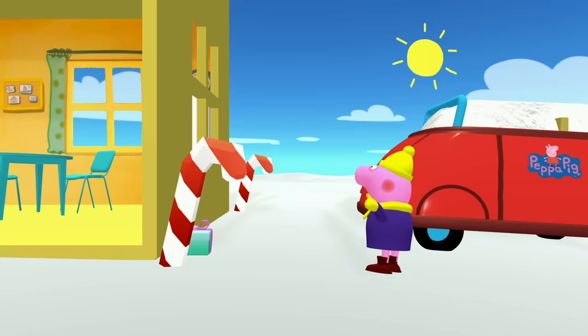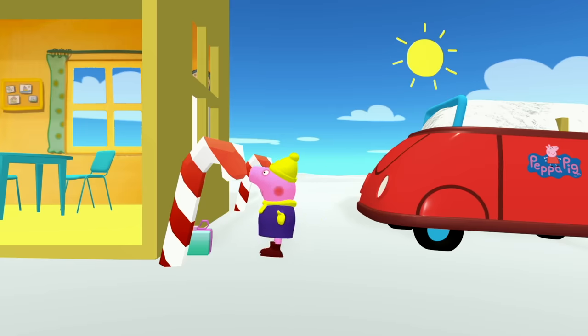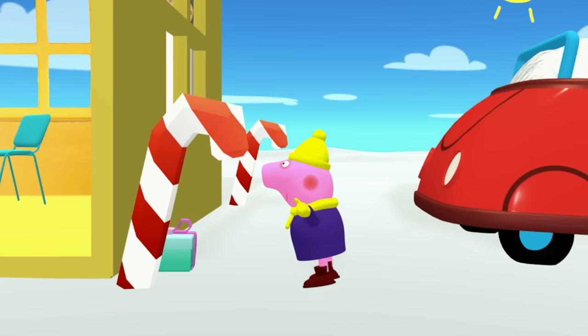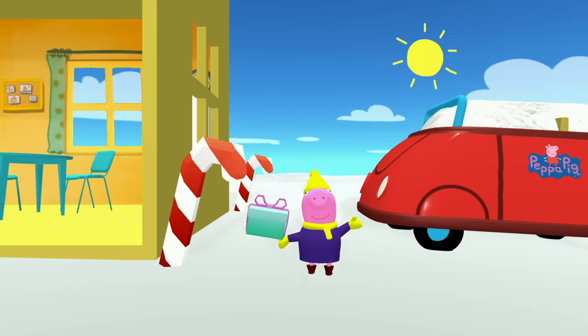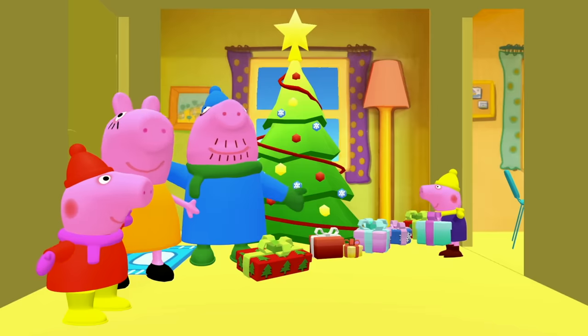Okay George, have a look around. Do you see any more presents around here? Ooh, what is this? That's a candy cane! Hmm, I like candy canes! George, look — behind the candy cane! It's another present! Let's take that back to the Christmas tree. There's another Christmas present! Looks like we need three more!